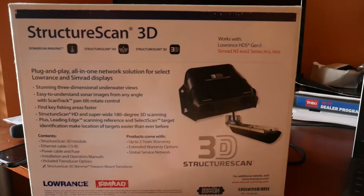Speaking of boats, I've got a little new upgrade happening — probably late fall or winter. I'll make a video on this, it's gonna be fun. What I'm going to be doing is adding the Lowrance Structure Scan 3D to the boat.